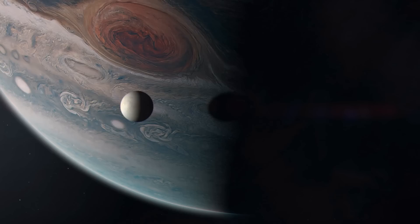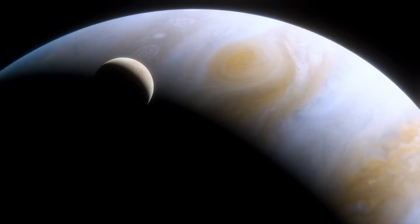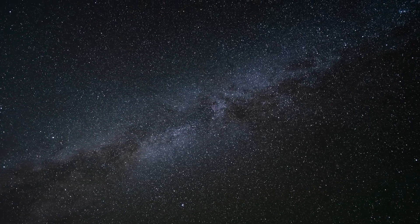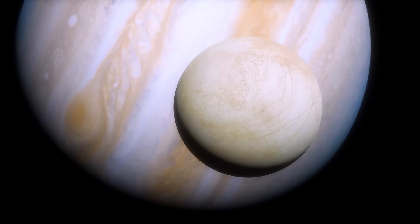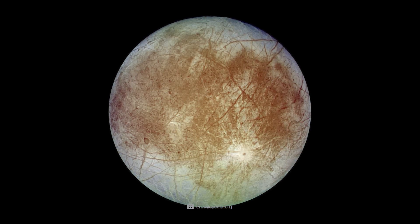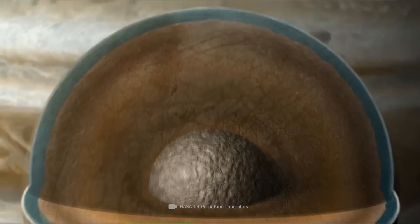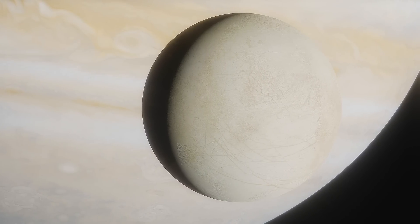What has NASA found on the icy moon Europa that has researchers around the world in a tizzy? Could Jupiter's moon actually harbor the first sign of extraterrestrial life in our solar system? Europa has always been considered one of the most exciting places in our cosmic neighborhood, and recent discoveries are fueling hopes of finding life here. Join us on this fascinating expedition to Europa as we uncover the mystery of this extraordinary satellite.